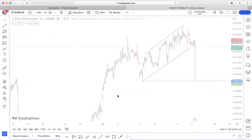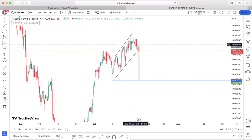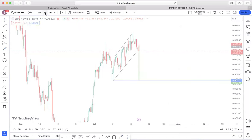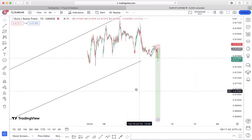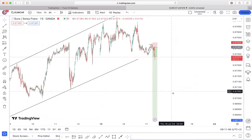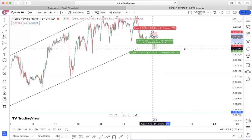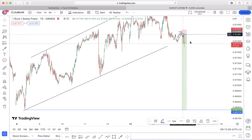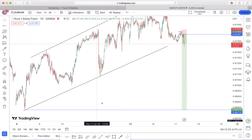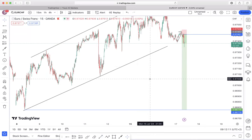Moving on to the EUR/CHF: this is my impulsive movement on the high time frame, with corrective structure, so I'm anticipating for this to continue to impulse all the way to the downside. On our last session I mentioned I was looking for price to give me a small corrective structure — price did give me exactly that. It set an entry early in the morning on the breakout and I'm currently running at 2.67% profit. I've already moved my stop loss to break even, and I'm waiting for price to hit my take profit.